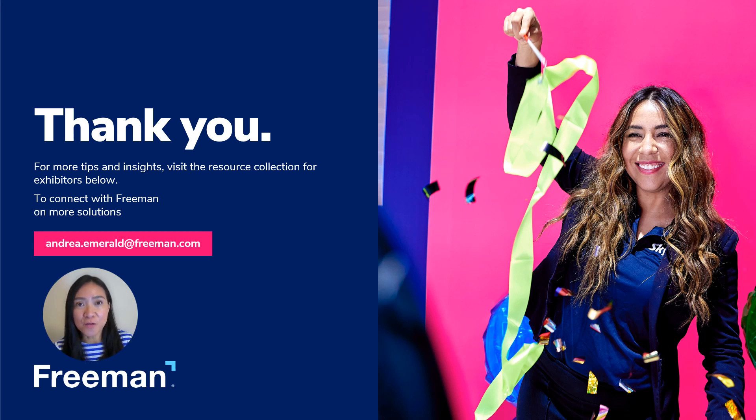Hope you found these tips helpful and thanks for joining. To learn more about this and all the topics covered in this series, visit the Goodreads collection on the First Time Exhibitors tool page.